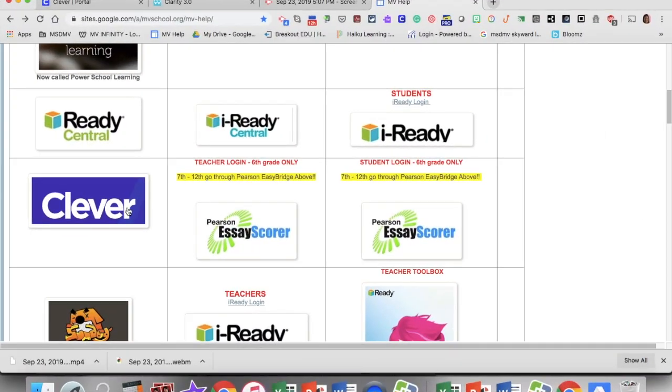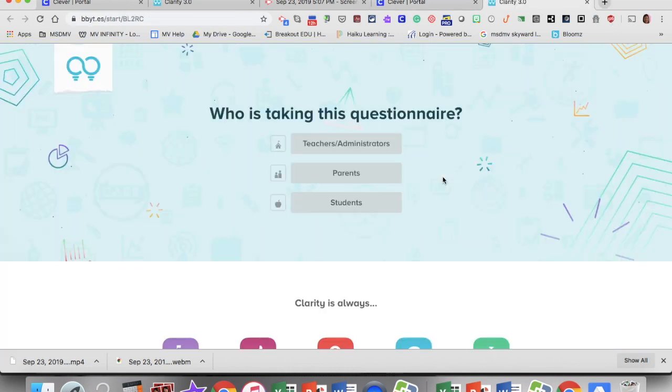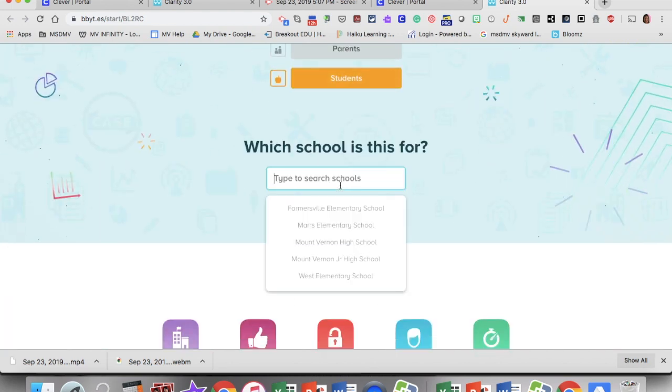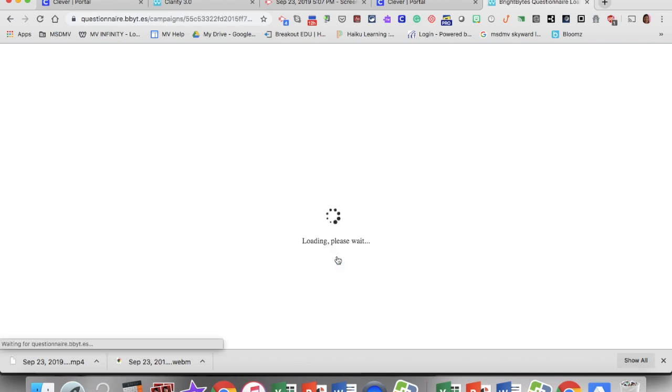This year your students will log in to Clever in order to access the link to the Bright Bites survey. Once they have logged into Clever they will see the icon for Bright Bites. Selecting that will take them to the questionnaire. They will select the role of student and then in the search for schools box they will select their school.